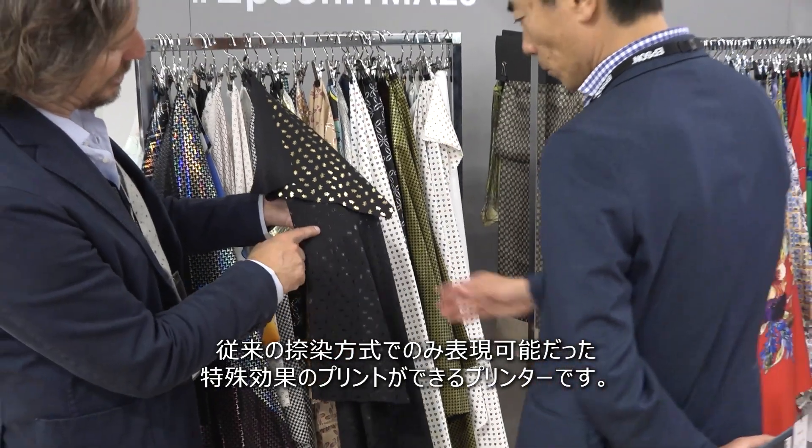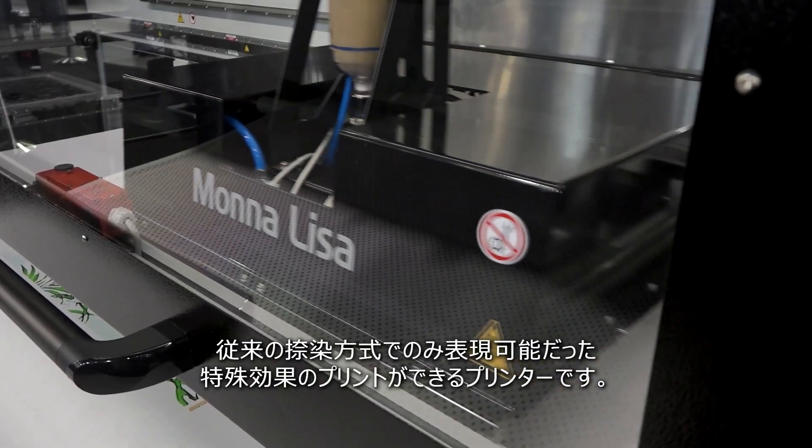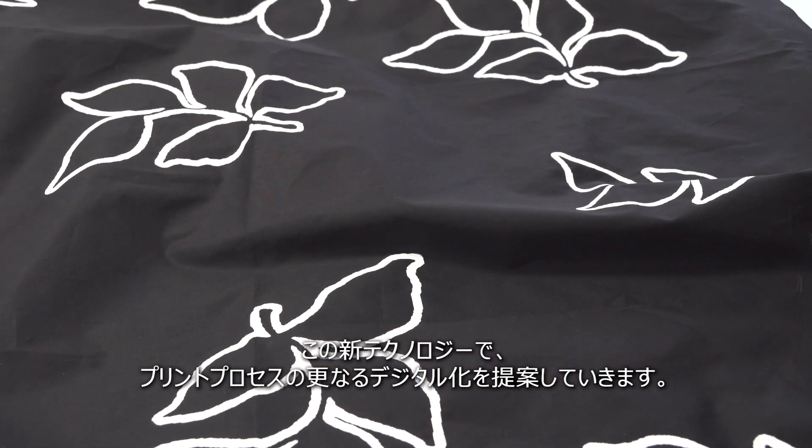The Mona Lisa 16000 hybrid is a machine that combines traditional digital printing with special effects that were previously only possible with screen or web printing. Today we are offering the possibility of what we call 100% digitalization.